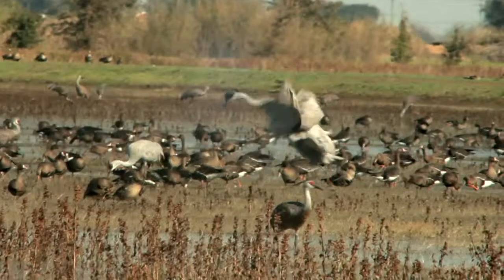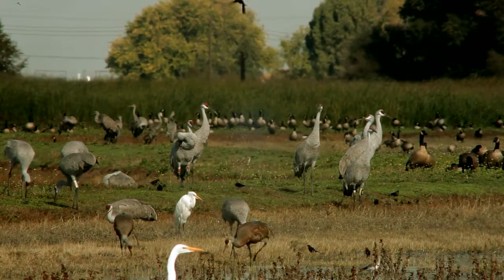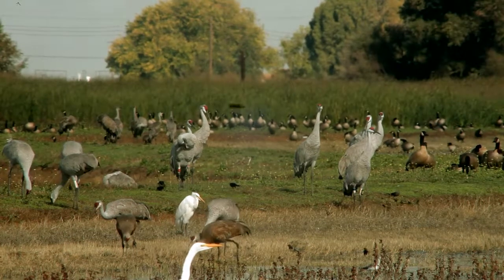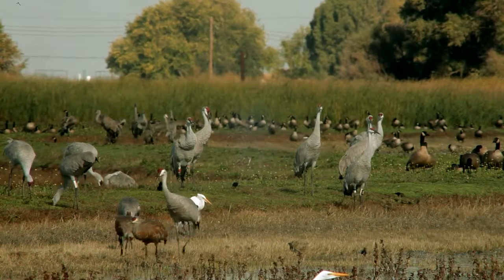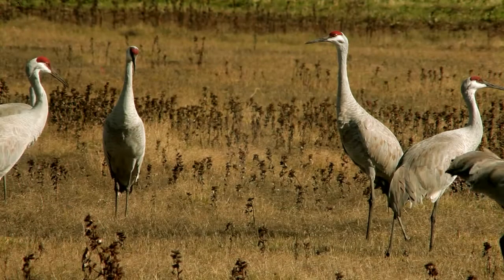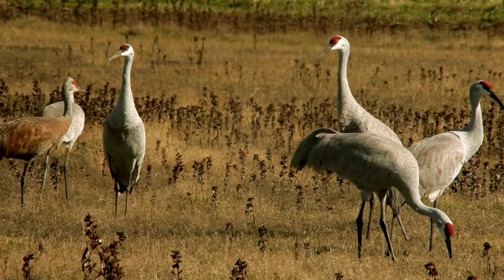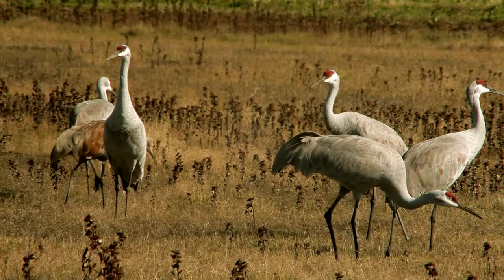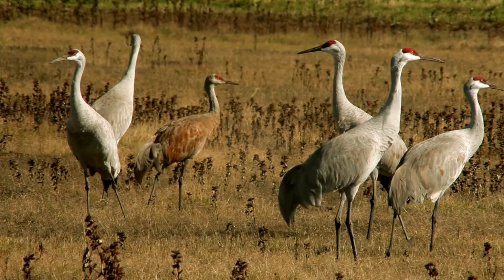The lesser sandhill crane stands four feet high with a sharp four-inch bill. The lesser sandhill nests and breeds in northern Canada and Alaska. The greater sandhill crane stands five feet tall with a five-inch bill, and breeds in northeastern California, the Pacific Northwest, and Great Lakes states.